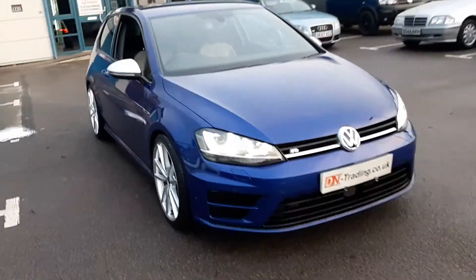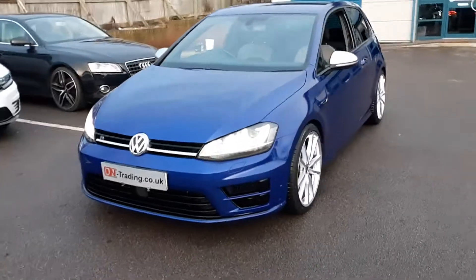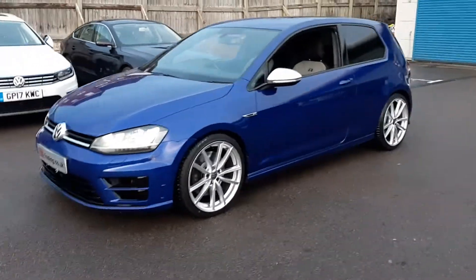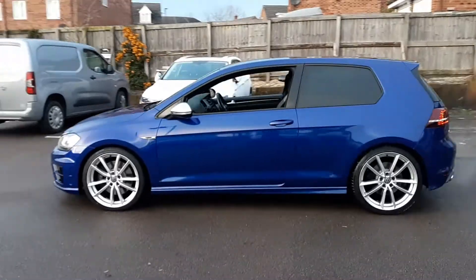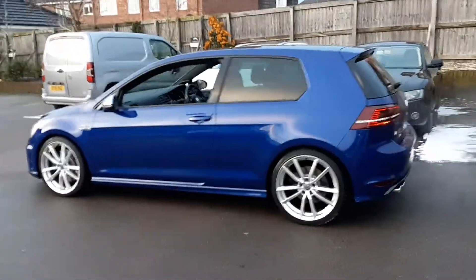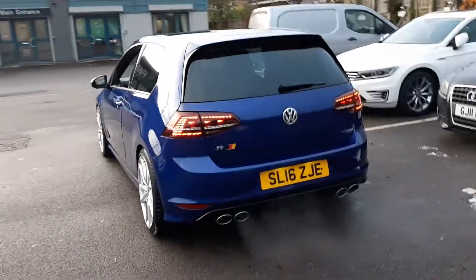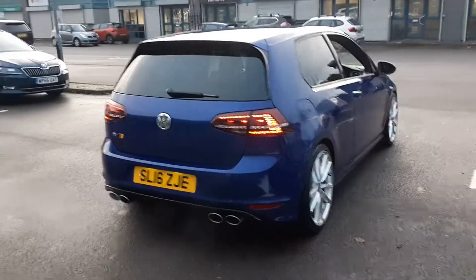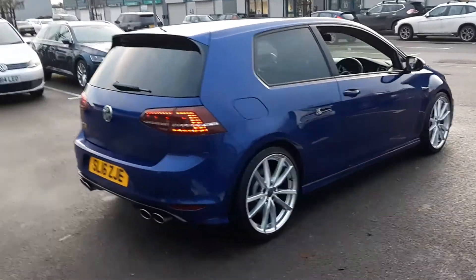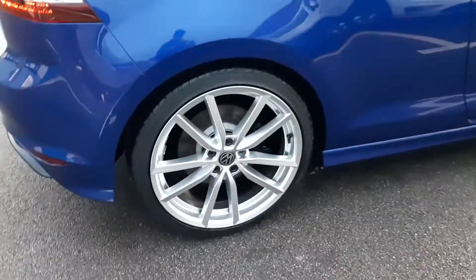Hello, welcome to this video for the VW Golf R. This is the 2-litre turbocharged petrol engine, four-wheel drive. This is a 2016 16-plate registration, it's done 42,000 miles, and it's got a full service history.